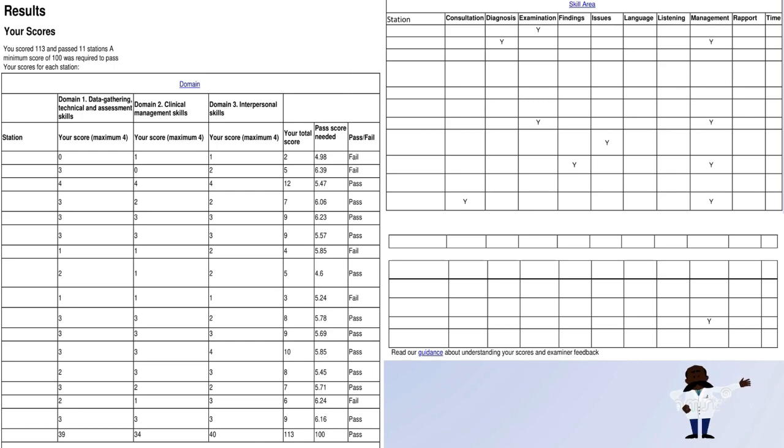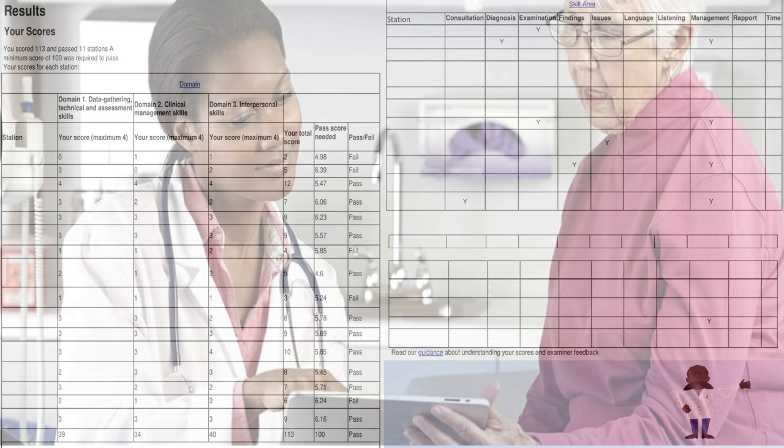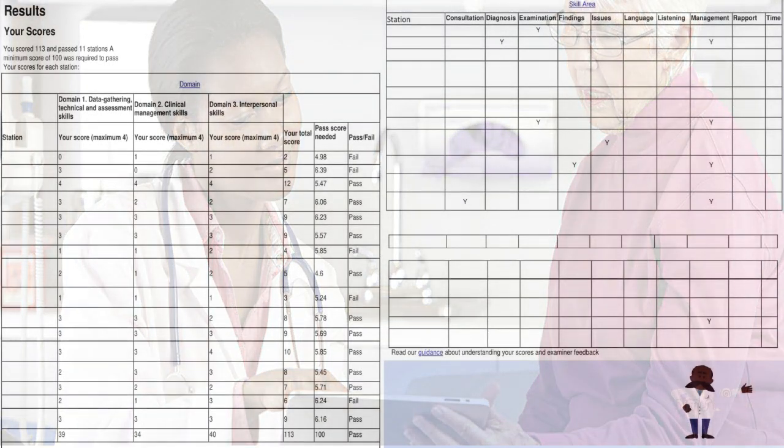The next thing I want to talk about is complications. When counselling a patient about a procedure, most people jump straight to infections, blood clots, DVT, and so on. But always remember that anesthesia complications can also be a key concern. Always ask: 'Have you experienced any reaction to anesthesia before?' and 'Do you have any dentures?' I came across a case where the patient's main concern was a previous anesthesia reaction, not bleeding or infection. So always make sure to cover anesthesia complications.